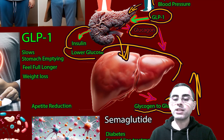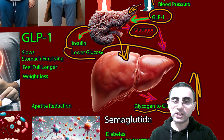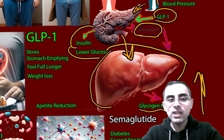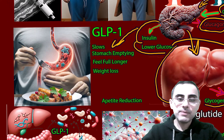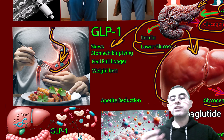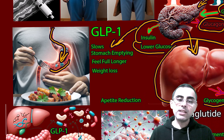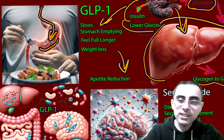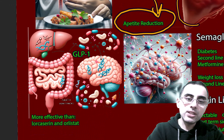Second, it acts on the liver and decreases the conversion from glycogen to glucose. It also decreases the creation of glucose from amino acids, known as gluconeogenesis. That's the second action. The third action is that it acts on stomach emptying — it slows down stomach emptying so a person feels fuller for a longer period of time, which also causes weight loss.